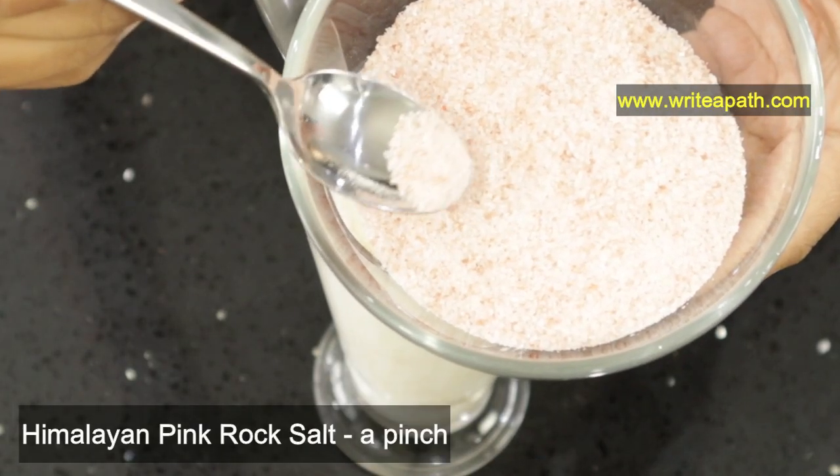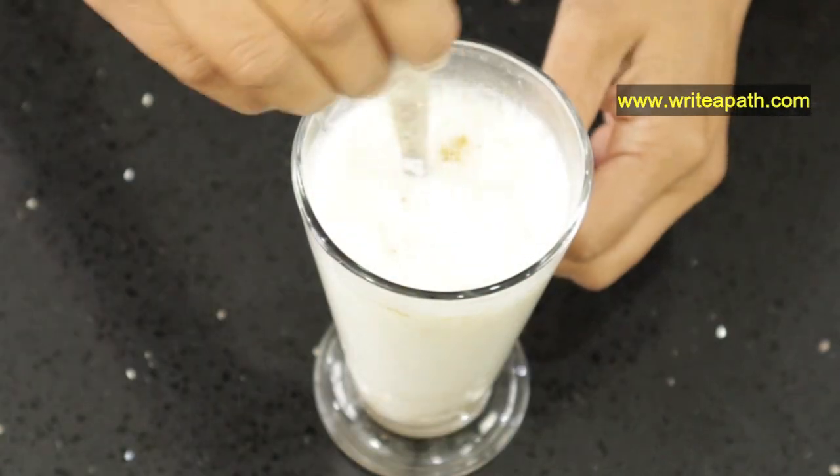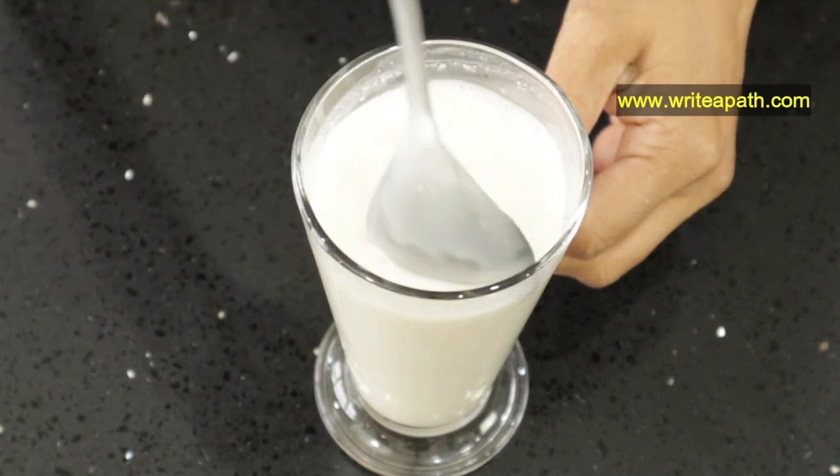Add a pinch of Himalayan pink rock salt and mix it through. Rock salt improves digestion and is a natural way to relieve stomach pain. It also contains over 80 trace minerals that your body needs.